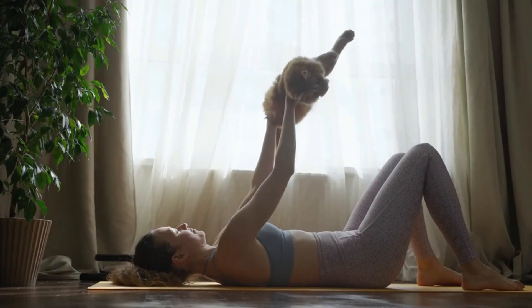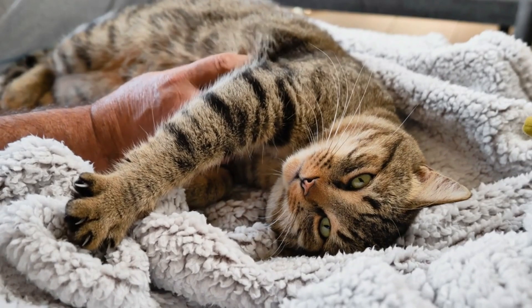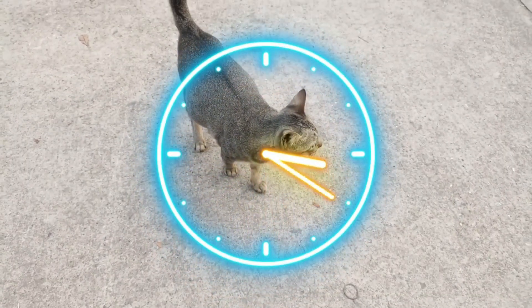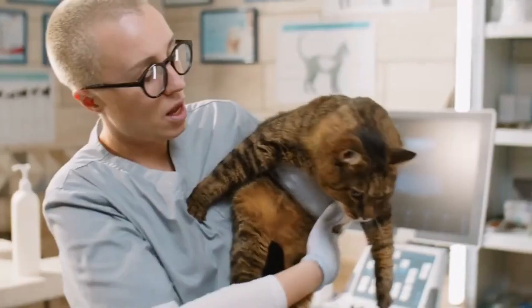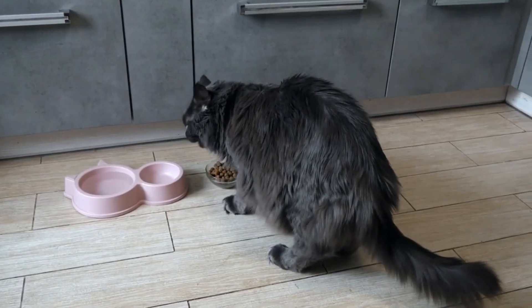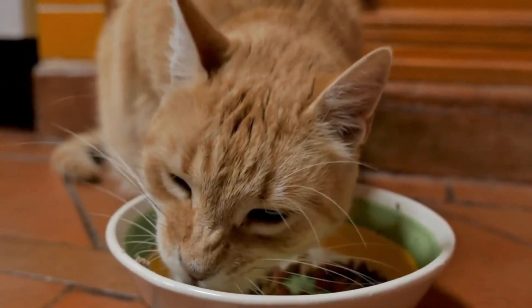This can be misleading for cat owners, because many believe that the primordial pouch is only a result of the extra weight. In reality, this pouch is often present before the weight gain, but becomes more visible due to the extra pounds. Since neutering can also influence your cat's appetite, it's important to adjust their diet to avoid obesity.